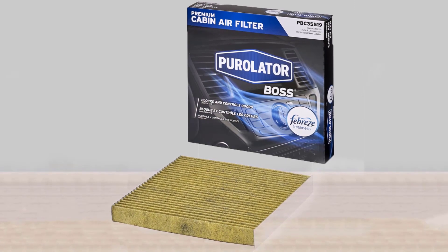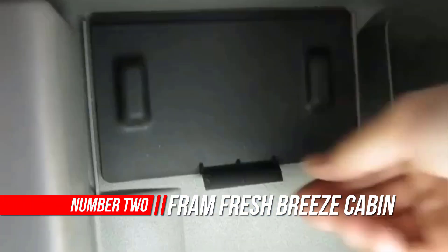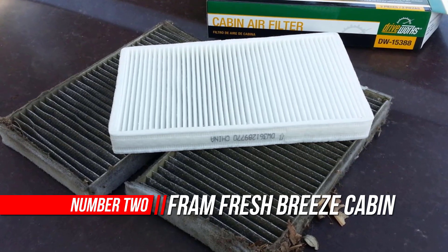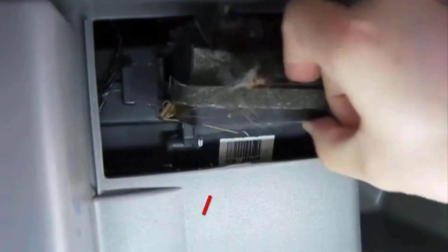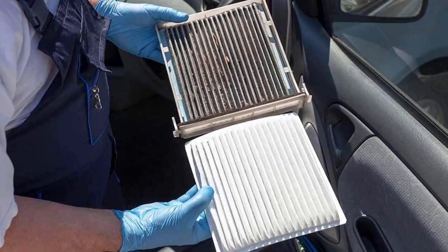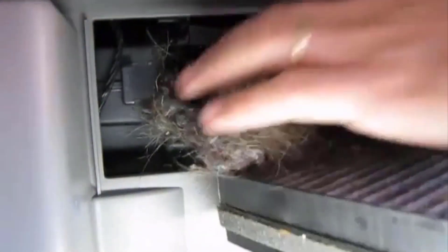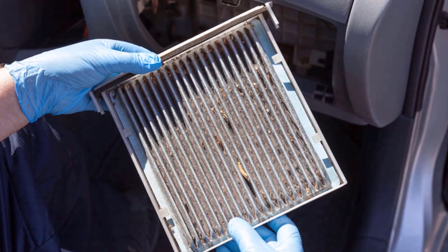Number 2: Fram Fresh Breeze Cabin Air Filter. A Fram Fresh Breeze Cabin Air Filter takes just minutes to install and filters up to 98% of road dust, dirt, and allergens. Outside air that flows through your vehicle's air conditioning, heating, and ventilation system can expose passengers to contaminants such as road dust and pollen. Fram Fresh Breeze Cabin Air Filters use the natural properties of Arm & Hammer baking soda to absorb odors and freshen the air you breathe inside your vehicle.